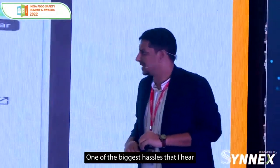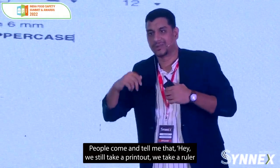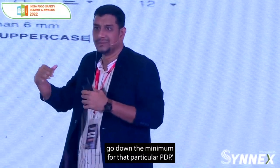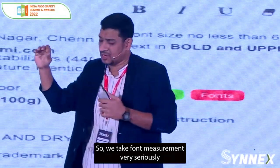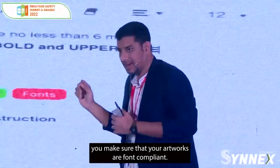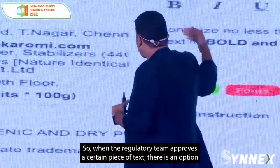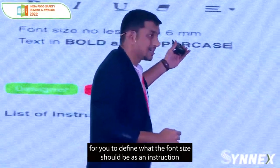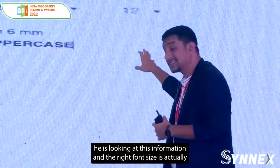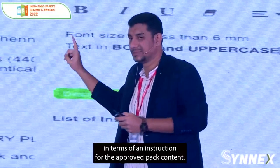Let's talk about font compliance — one of the biggest hassles I hear. I still hear today that people take a printout, take a ruler, and try to measure the size of characters to make sure it doesn't go below the minimum for that particular PDP. We take font measurement very seriously, and there are three different ways we help make sure your artworks are font compliant. What you're seeing on screen is our packaging content system — when the regulatory team approves a certain piece of text, there is an option to define what the font size should be as an instruction to your internal teams, so the designer picks up the artwork and the right font size is brought onto the artwork.